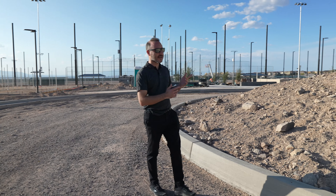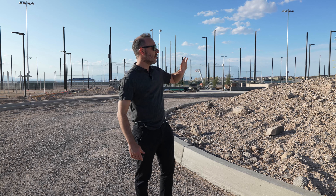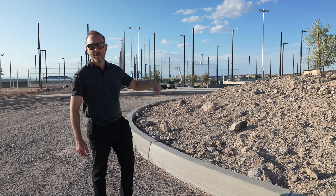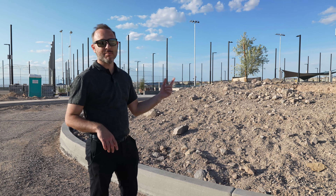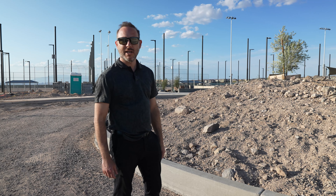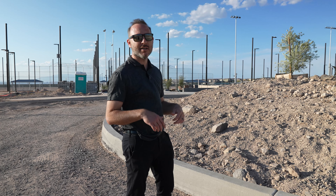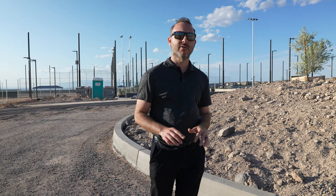Now we're back at what the front entrance would be. We've got parking over here and there's some sort of a roundabout mound — I have no idea what this is going to be, so drop a comment below and let us know what you think. Subscribe so that when we do our follow-up video and see this whole thing finished up, you can see exactly what it turned out to be. Hope you guys are doing good. If you want to live in the Inspirata community, have questions, or need help navigating this area, give me a call or shoot me a text at 702-580-1071. We'll see you guys on the next one.